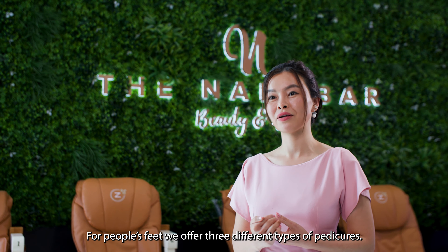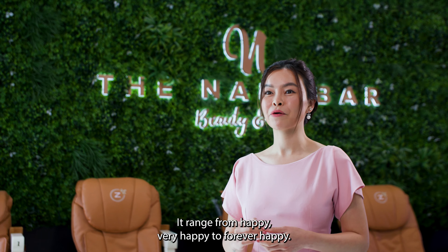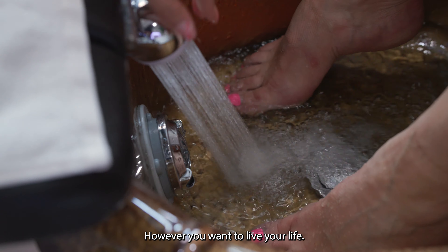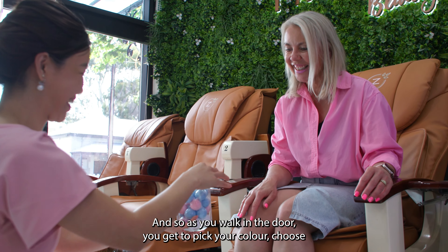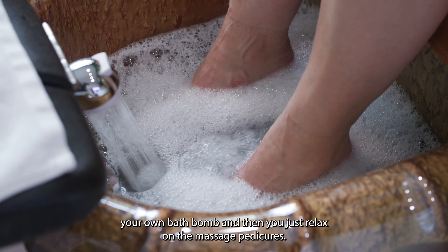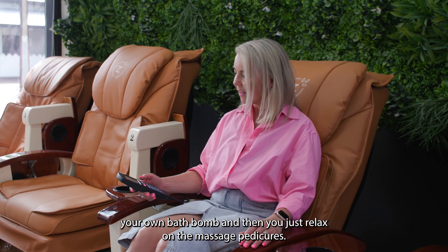For people's feet, we offer three different types of pedicure, ranging from Happy, Very Happy, to Forever Happy — however you want to live your life. As you walk in the door, you get to pick your colour, choose your own bath bomb, and then you just relax on the massage pedicure chairs.